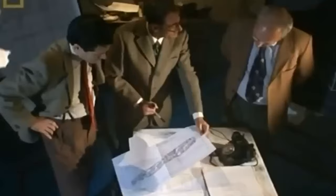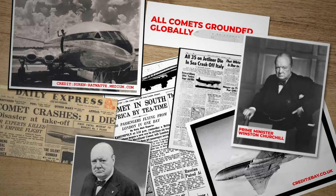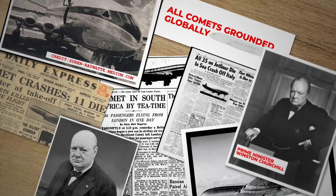The second crash, occurring just 15 days after the Comet's return to service, sent shock waves through the aviation world, leading to public outrage and the grounding of all Comets globally. British aviation faced a setback as jets were pulled from the skies. Prime Minister Winston Churchill, recognising the crisis's gravity, called for unlimited resources to solve the mystery.